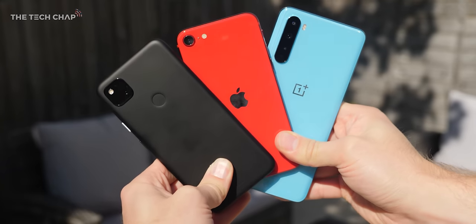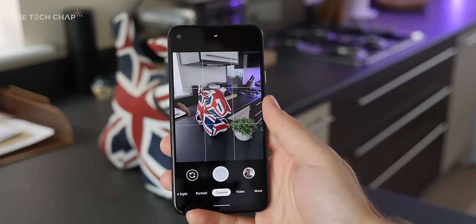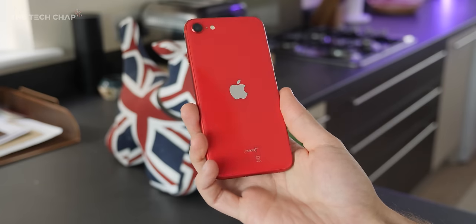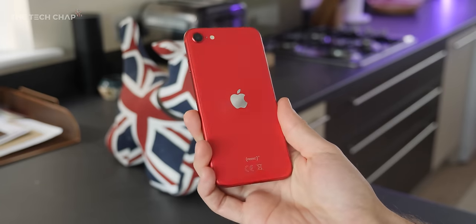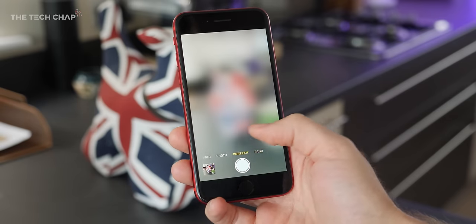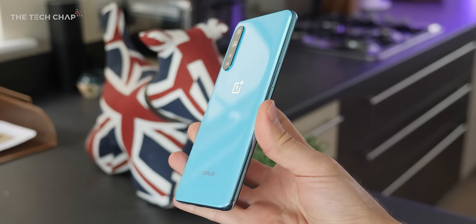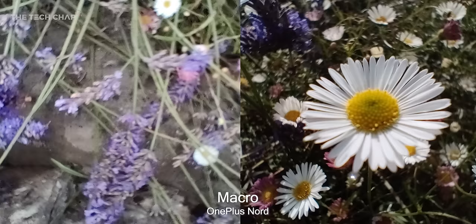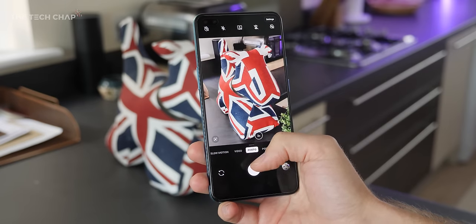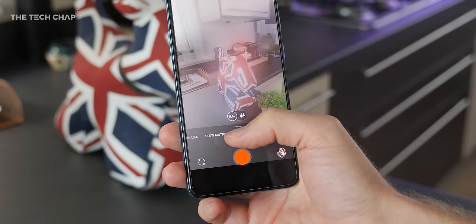So overall, which phone came out on top? In my opinion the Pixel 4a wins in terms of pure image quality — photos are accurate and its Night Sight and astro shots just can't be beaten. However I do think the iPhone is the most Instagram-ready: it's bright, consistent, and a good all-rounder for both photos, videos, and selfies, but its lack of night mode does cost it. The Nord gives us by far the most versatility with the extra lenses, but its dark, heavily contrasted photos don't quite keep up, although its Nightscape mode and video quality does hold up well against the Pixel and iPhone.